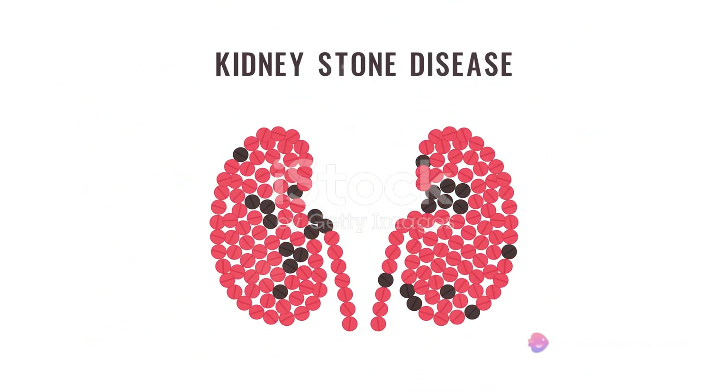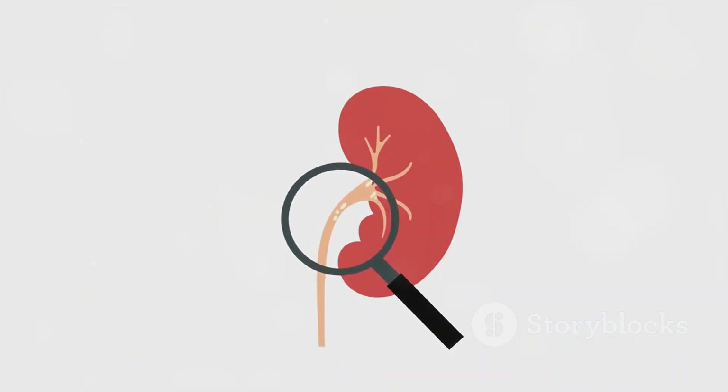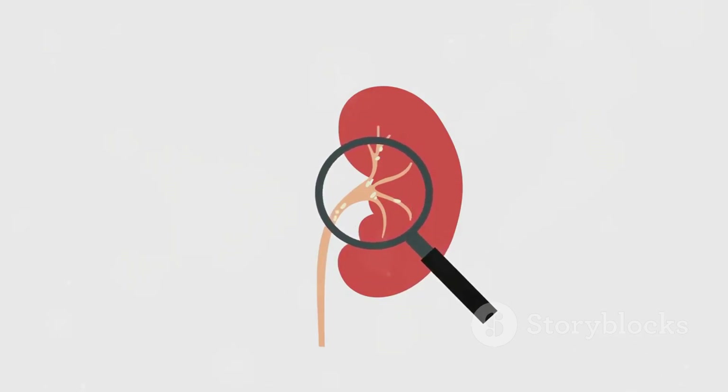Kidney stones, also known as renal calculi, are hard clumps of crystals that take shape in your kidneys. These little troublemakers can range in size from tiny, like a grain of sand, to large, like a golf ball. Ouch! Imagine trying to pass something of that size through your urinary tract.